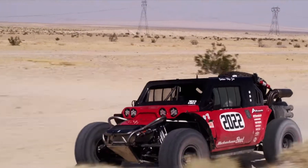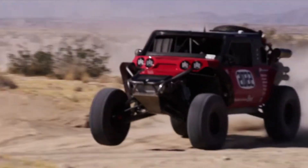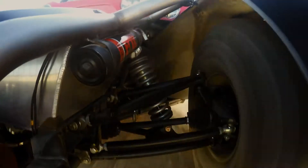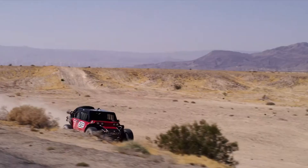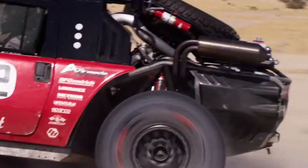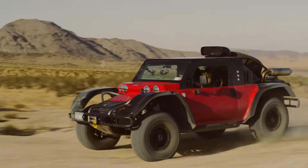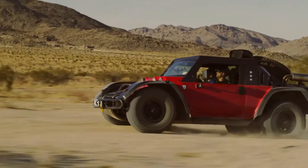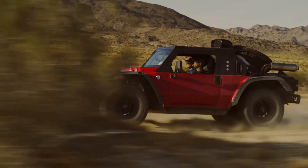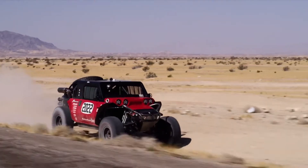Key features of the Glickenhaus Boot include a powerful 6.2-liter V8 engine that delivers impressive horsepower and torque, ensuring it can tackle the toughest terrains with ease. Its advanced suspension system provides exceptional handling and stability, allowing for smooth navigation over rocks, sand, and rough trails. The vehicle's rugged construction and durable materials make it capable of withstanding harsh environments and rigorous use.